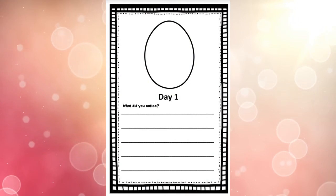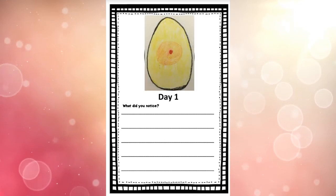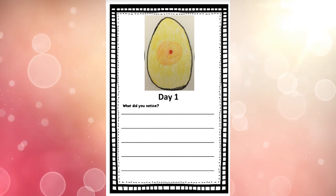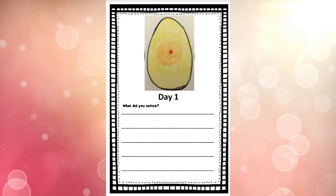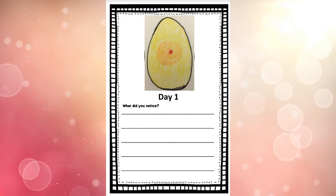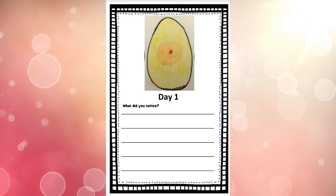Grab your duck hatching journal to that day one page. In the egg shape you're going to draw what our egg looks like today. Do you remember the colors we used and what our duck looks like? We're not going to use purples, pinks, and rainbow colors because that's not what we're seeing right now. We want to color it just like we saw it — just a tiny red dot inside the yolk. You can decorate the outside of your page and color all around your egg to make it your own.